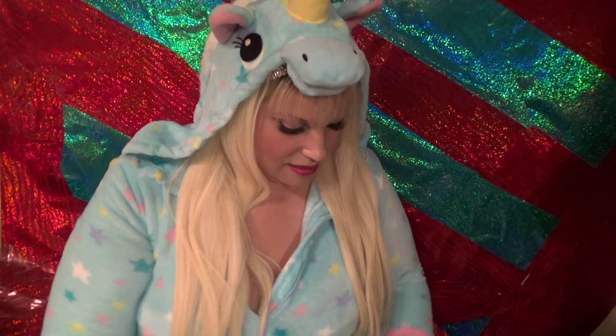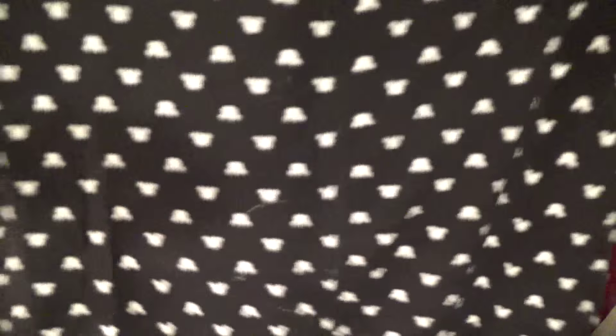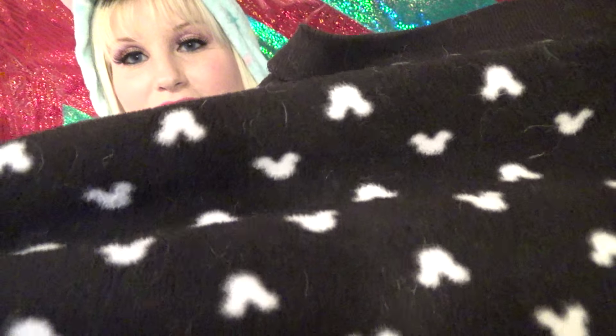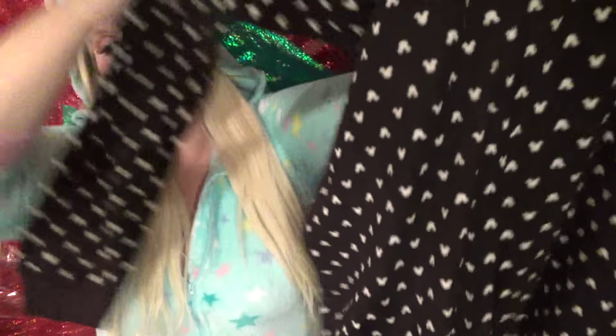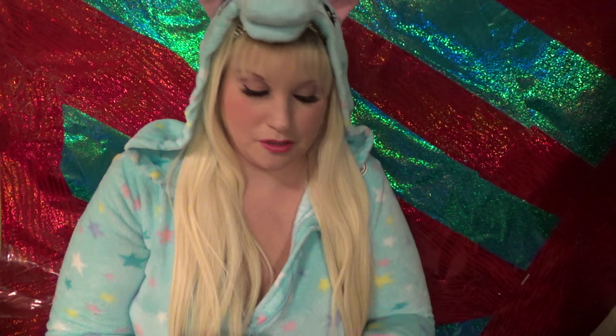Then I have this really cute Mickey Mouse one. It does not have a hood and it just has little Mickey ears — kind of look like polka dots from afar. It zips all the way down to the crotch. Feet are open. So that's really cute. I think I got that from Walmart.